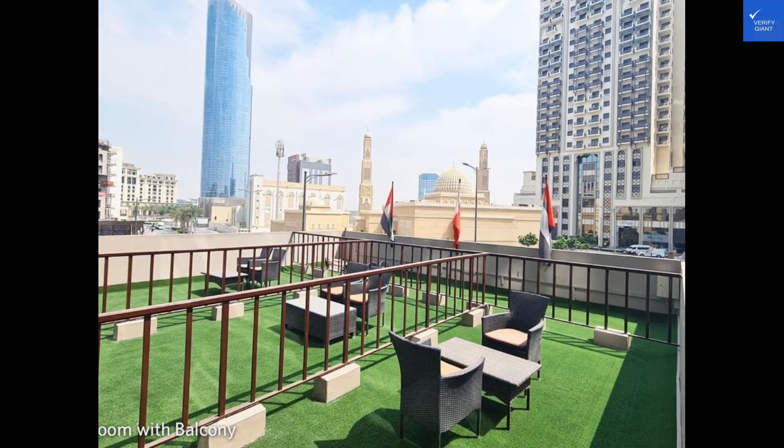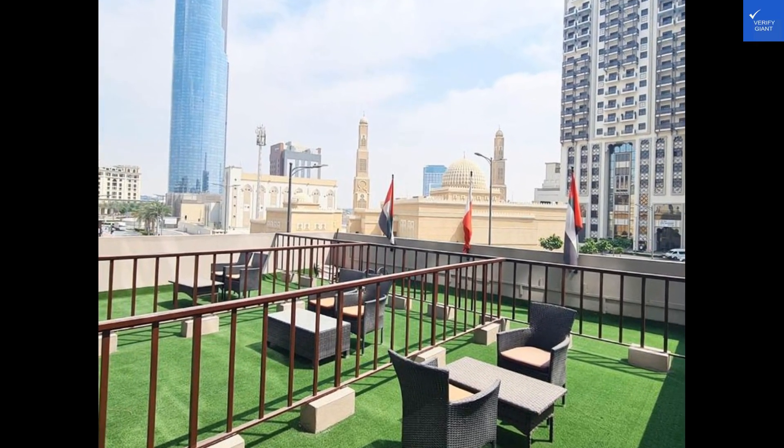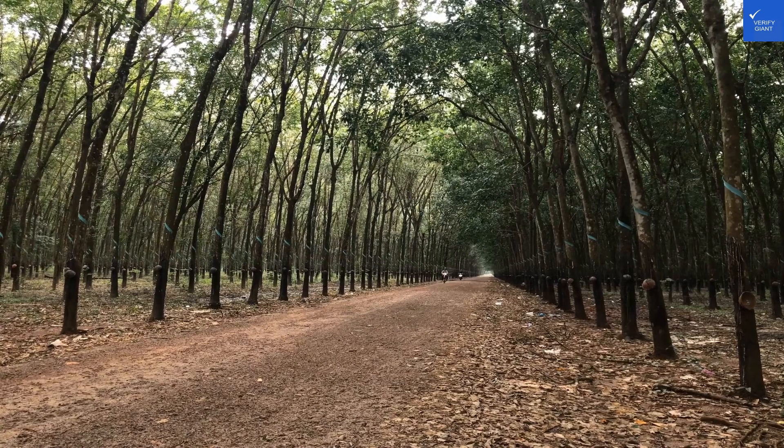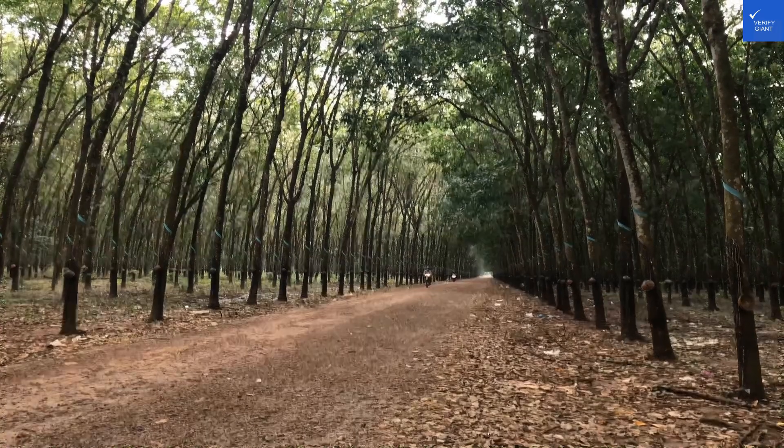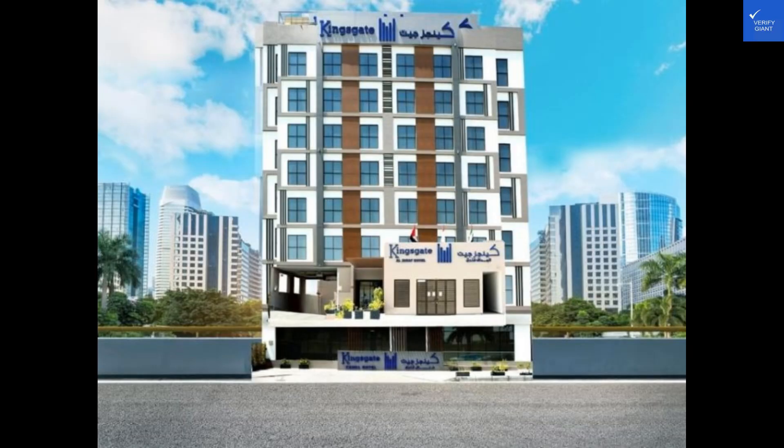Welcome back to Verify Giant, your go-to source for helping you shop online safely. Today, we're diving into the mesmerizing world of Kingsgate al-Yaddaf by Millennium. Let's see if this hotel is a hidden gem or a not-so-pleasant surprise.